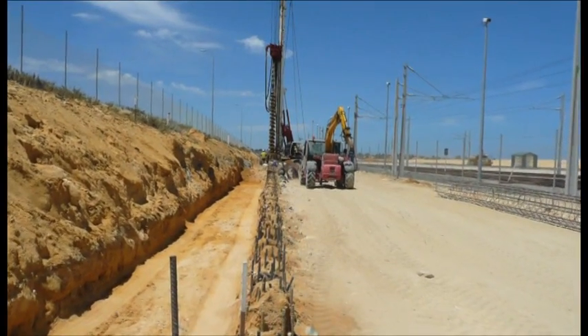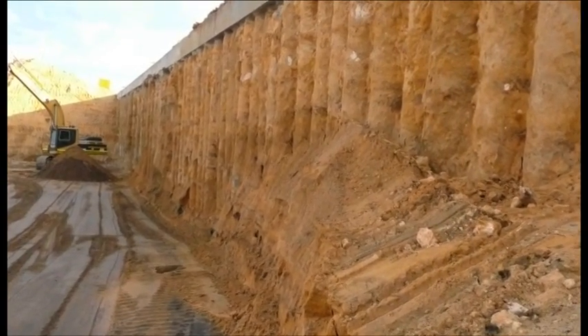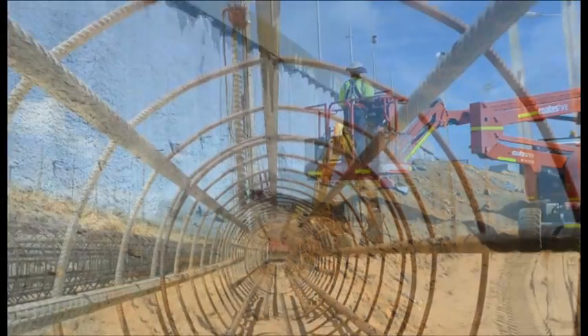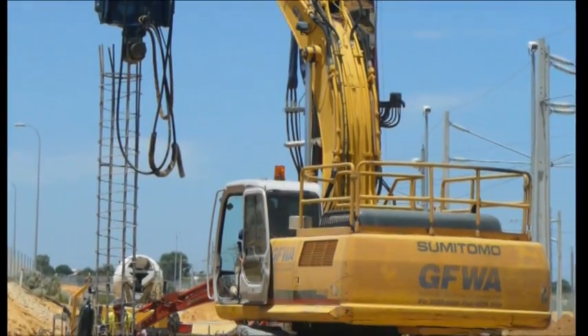Structural elements of the works included a 7-metre-high, 100-metre-long contiguous board-piled retaining wall to support the newly aligned service road. The CFA-type piles were 900 millimetres in diameter and extended 18 metres into cap-rock limestone.